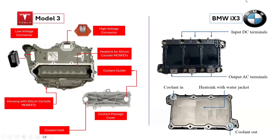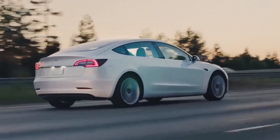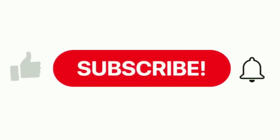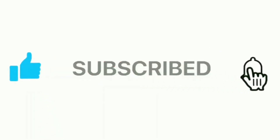Thanks so much for watching our video comparing the inverter structures of a Tesla Model 3 versus BMW iX3. Watch out for more interesting videos in the coming weeks. Remember to like, subscribe, and hit the notification bell. Thanks for your support.